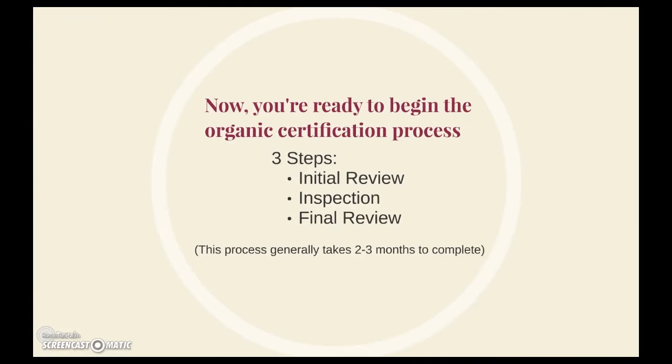Now you're ready to begin. There are three steps to the organic certification process: initial review, inspection, and final review. Now let's take a closer look at the process.